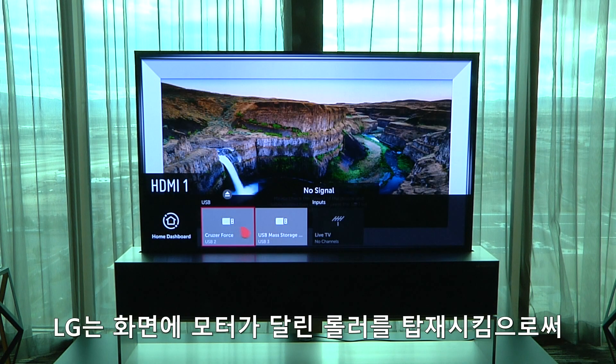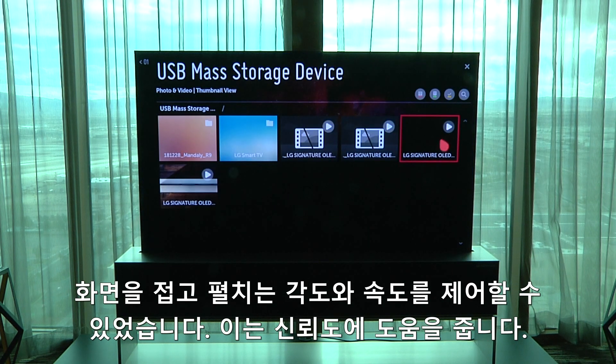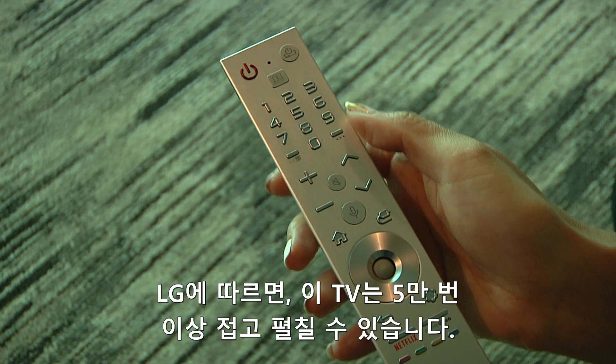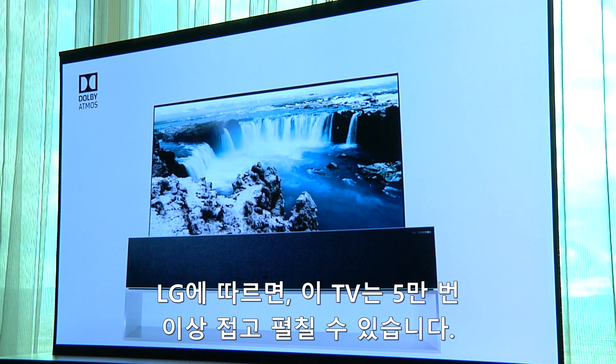By mounting the screen on a motorized roller, LG can control the degree to which the display is rolled and the speed at which it's done, and that should help reliability. In fact, LG says the TV should survive at least 50,000 up-down cycles.